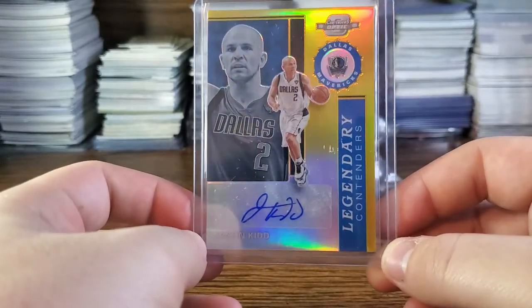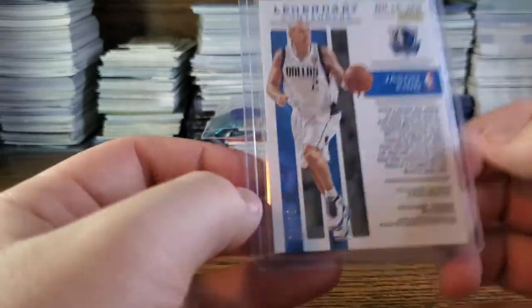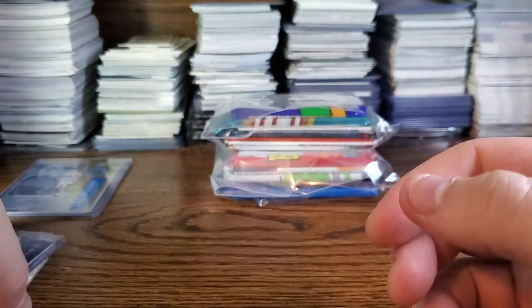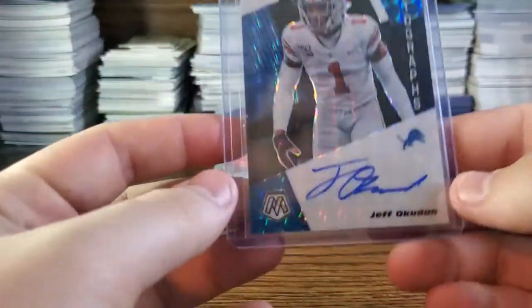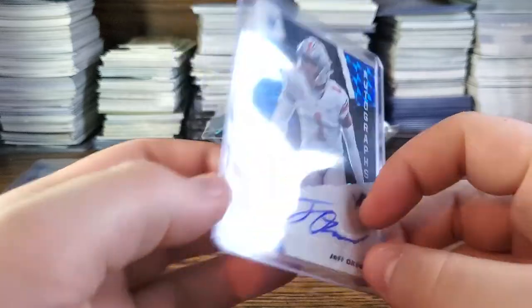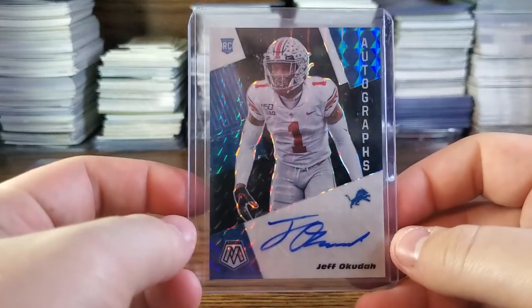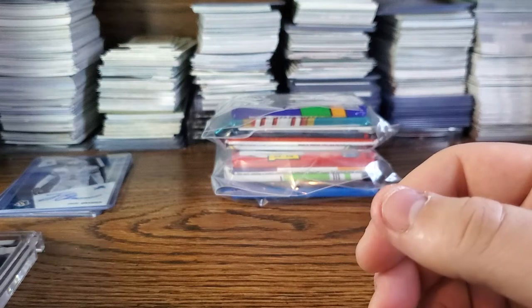The first one is this Jason Kidd from this year's Optic Contenders — it is nine of ten, you can see it right there in the corner. The next two are monsters. They pulled these randomly — random players. You got this Jeff Okuda from this year's Mosaic but it's the black, so the one-of-one prism Jeff Okuda. That's a very nice card, I was very excited to have it.